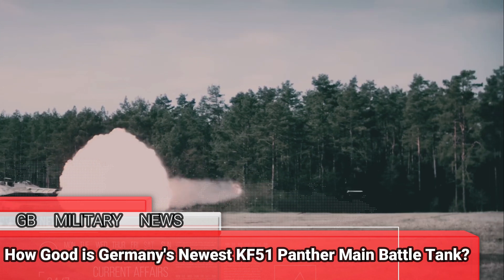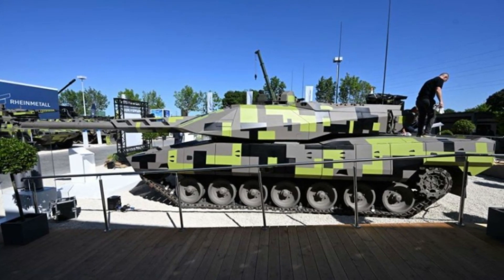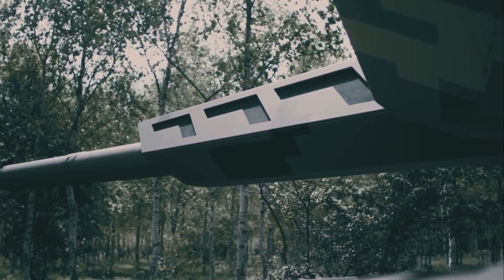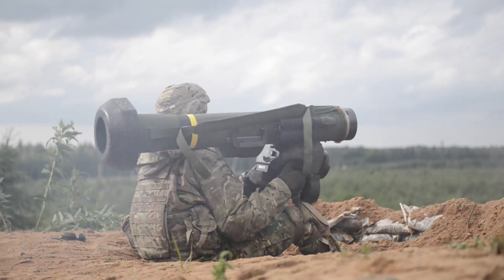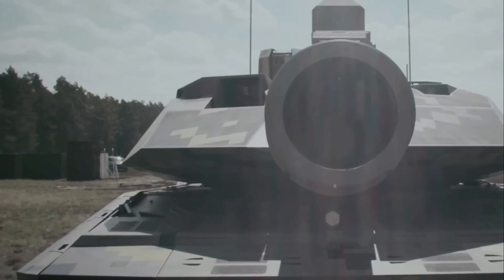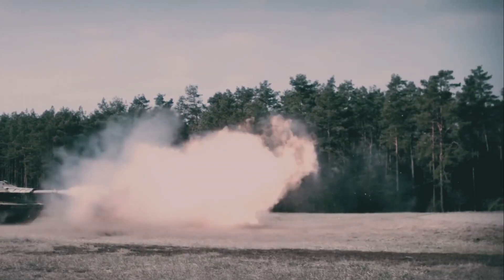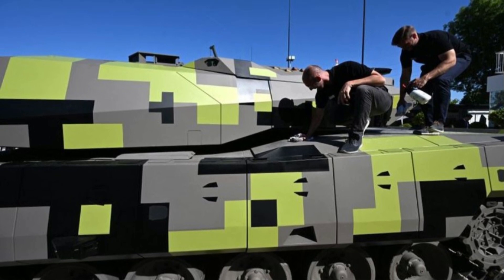How good is Germany's newest KF-51 Panther main battle tank? Germany has unveiled a new main battle tank, its first in more than 40 years. The KF-51, also known as the Panther, is bristling with new technology including a larger main gun and digital computer backbone, and a full suite of defensive features. The Panther even has the ability to counter top-attack munitions like the American-made Javelin missile. Germany-based Rheinmetall, an arms manufacturing firm, unveiled the KF-51 Panther at France's Eurosatory arms show, featuring a gray, black and neon yellow digital camouflage pattern.